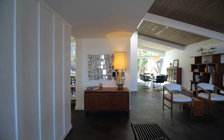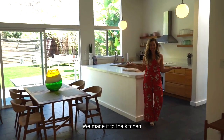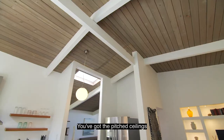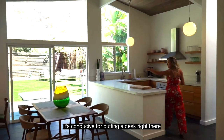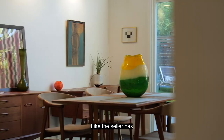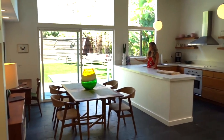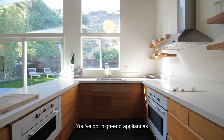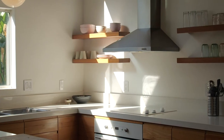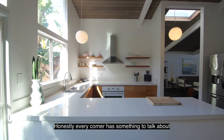We made it to the kitchen — you've got the pitch ceiling, open concept is great. It's conducive for putting a desk right there like the seller has, or you could have your dining table, kind of a breakfast nook here. These are Caesar stone countertops and you've got high-end appliances. Honestly, every corner has something to talk about.